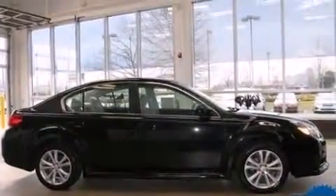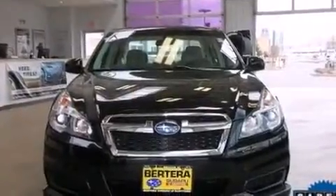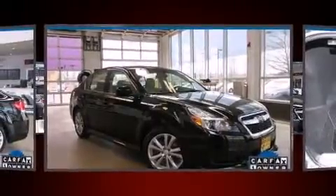Subaru prioritized practicality, efficiency, and style by including one-touch window functionality, fully automatic headlights, remote keyless entry, and a split-folding rear seat.